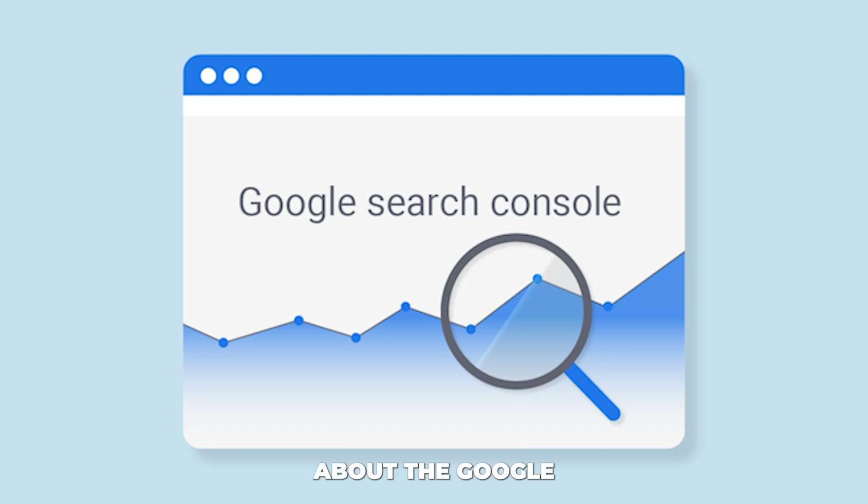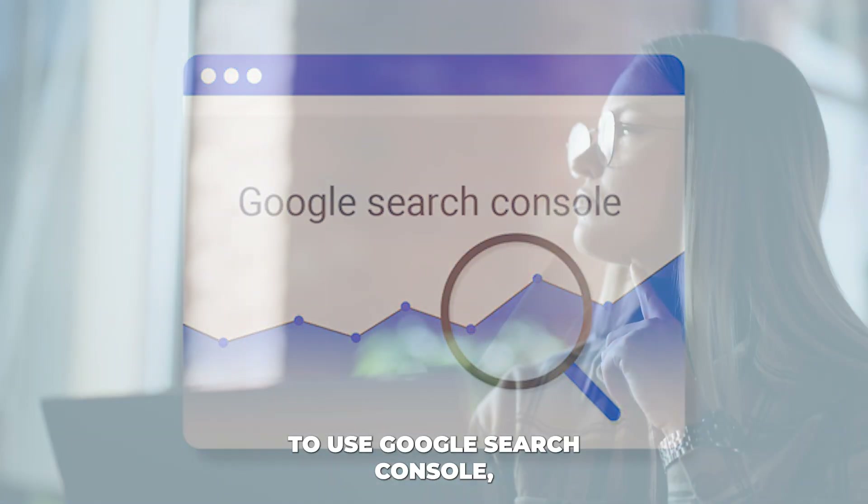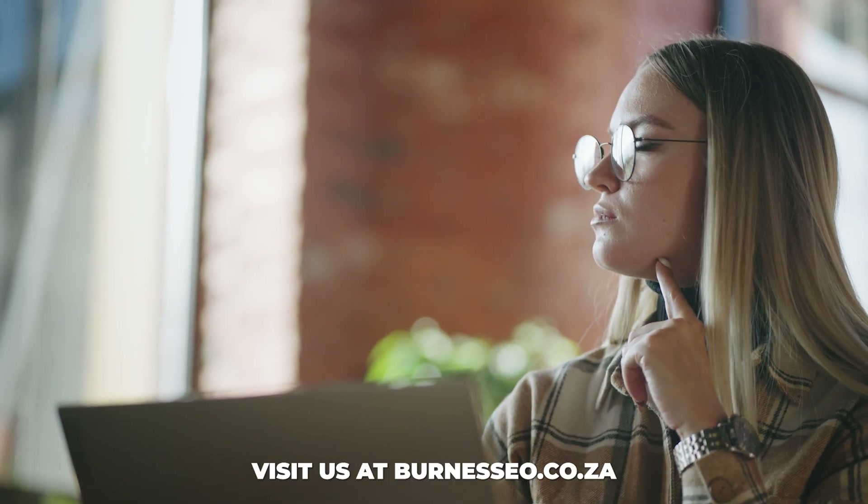If you'd like to learn more about the Google Search Console and how to use it, visit us at Brenesio.